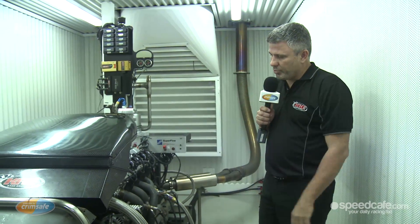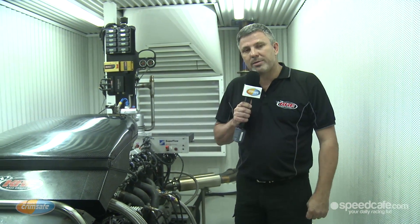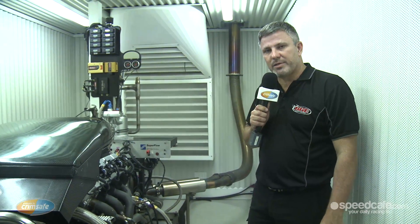And if it's all good, it'll probably be on here for about two to two and a half hours, and then it'll come off, be serviced, and taken over to the race team for the next event.